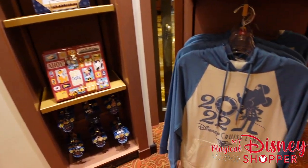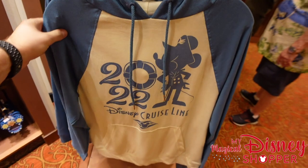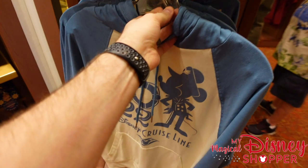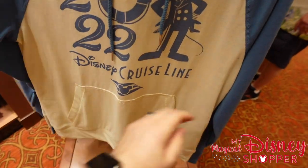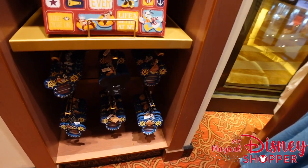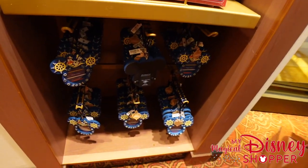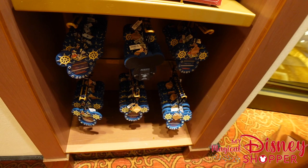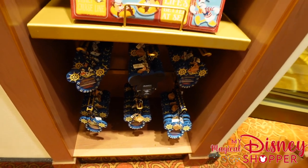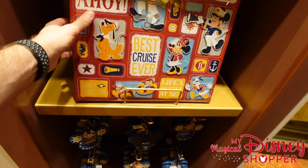There's another 2022 Disney Cruise Line sweatshirt — a really cool top but nothing on the back side — going for $44.99. There are also some picture frames that can be hung up or used as a stand on a nightstand, going for $22.99.